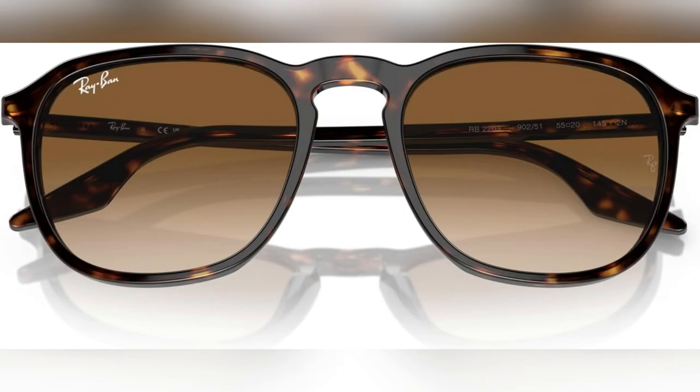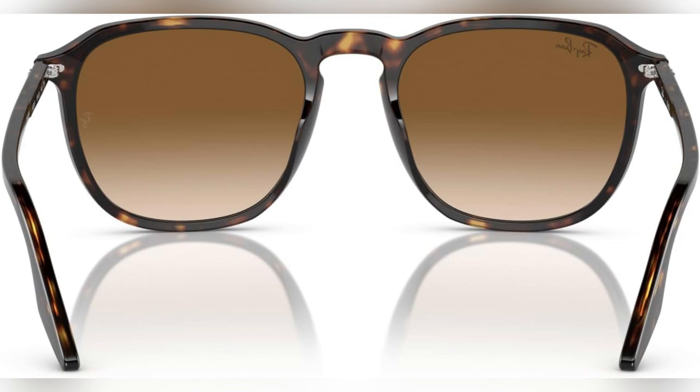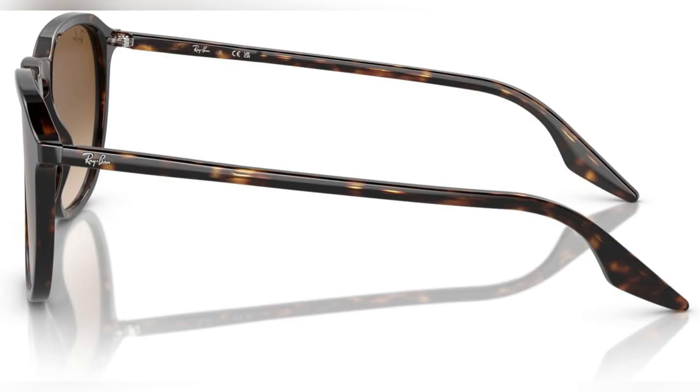Trust me, once you try them, you won't want to take them off. So why wait? Grab yours now and experience clarity and style like never before.